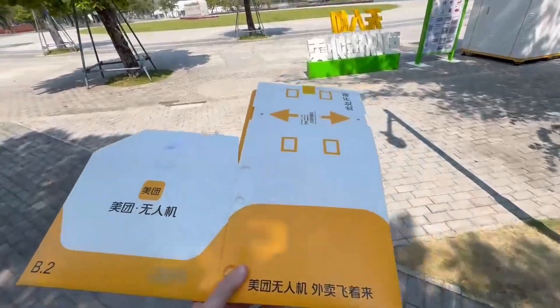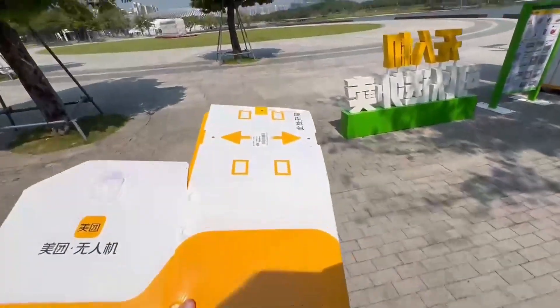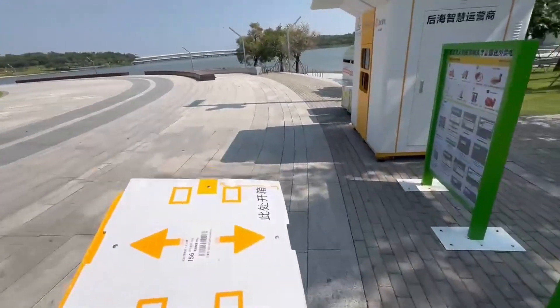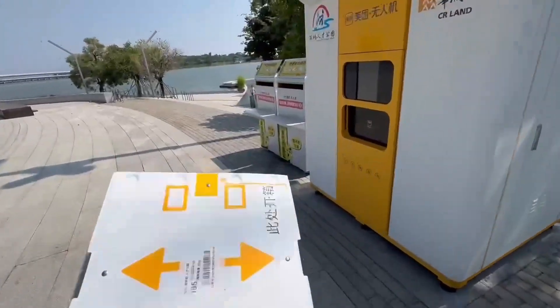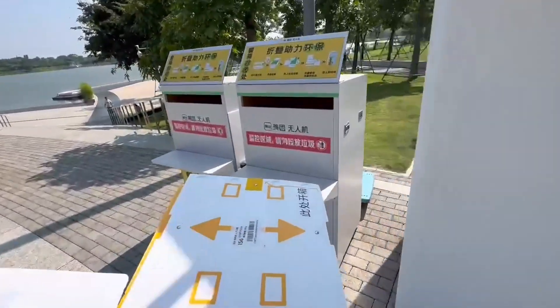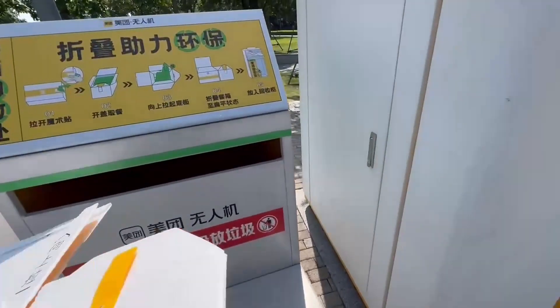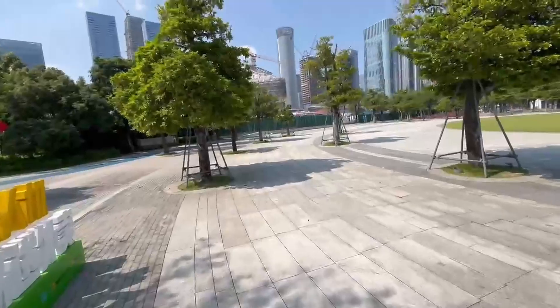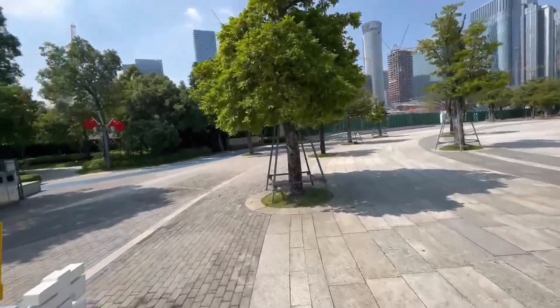Then after you're done, you fold the box like so, and then you go over here to the box return so you can recycle them. So here's the box return, and then you just put it in like this, as it says. And that sums up the drone delivery.